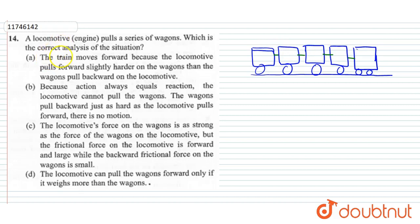The first option is: the train moves forward because the locomotive pulls forward slightly harder on the wagons than the wagons pull backward on the locomotive.